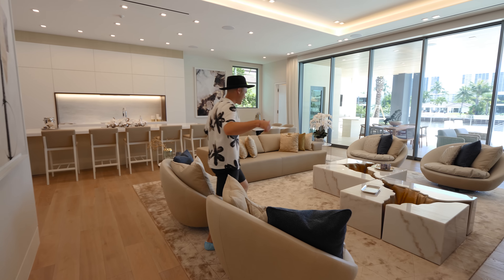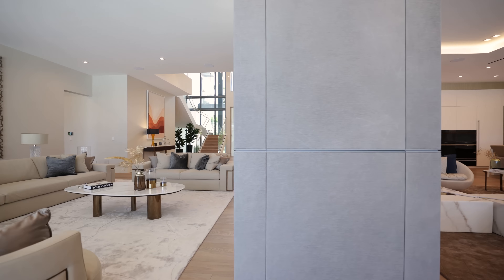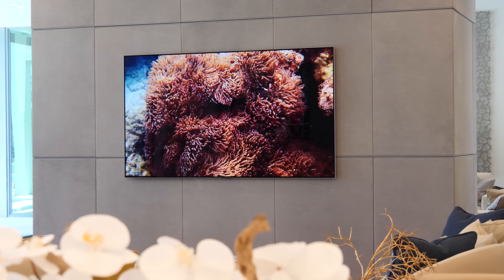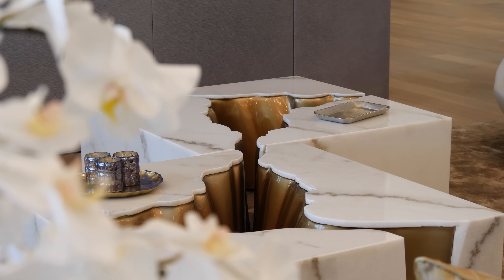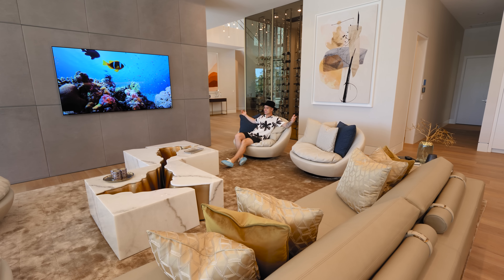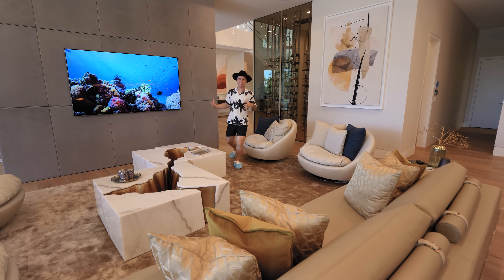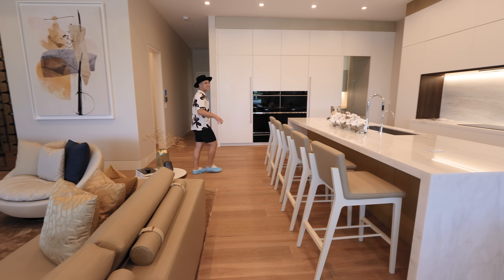Now we have another living space on the other side of that fireplace wall — more of a fun, chill vibe where you're maybe watching TV or playing some games. The coffee tables are pretty unique — they're actually six totally separate pieces. And the chairs — the attention to detail with the interior design is something else. This house makes you want to just lounge and hang out all day. But now we continue on to the minimalist and sleek kitchen.